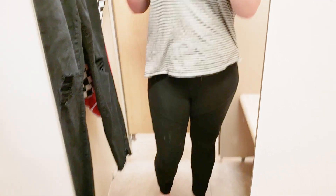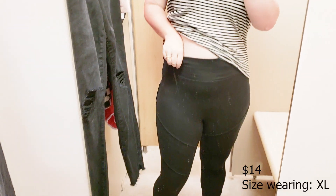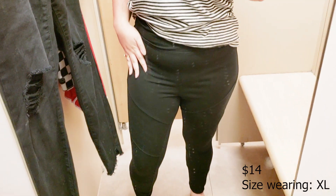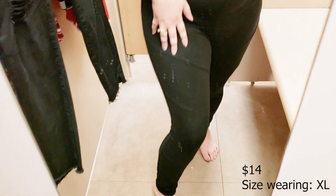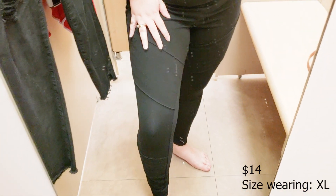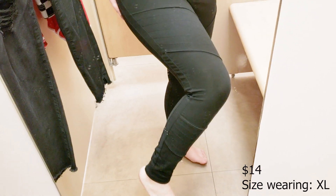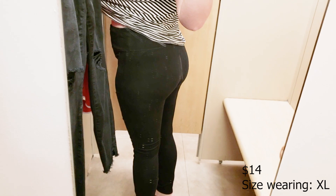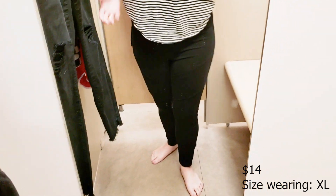After that we've got these leggings, which were also massive — though I did grab these in an extra large, which was my mistake. They were super cute with a really cute moto detail on them, and I loved them — I just needed probably a medium at least. One good thing is that they weren't see-through at all, so if that's a concern for you, these might be good.